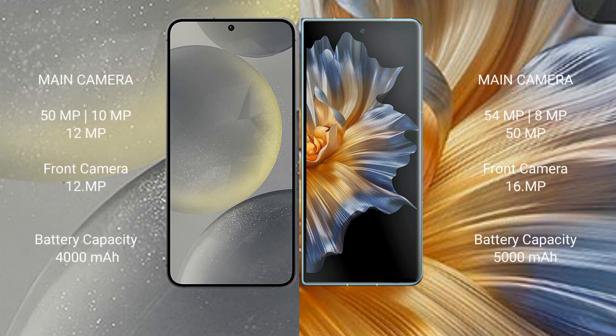Samsung Galaxy S24 features a triple rear camera setup: 50MP + 10MP + 12MP, and a 12MP front camera. Honor Magic VS features a triple rear camera setup: 54MP + 8MP + 15MP, and a 16MP front camera.